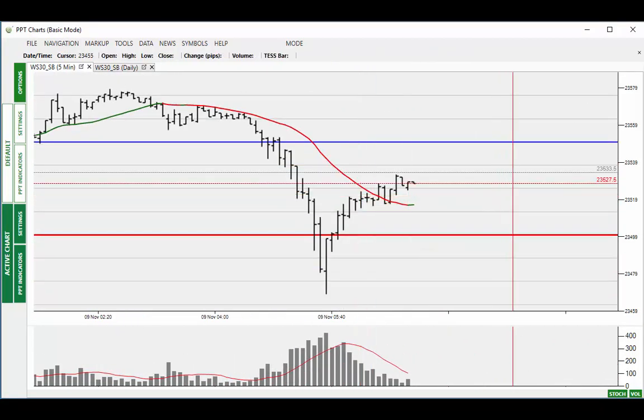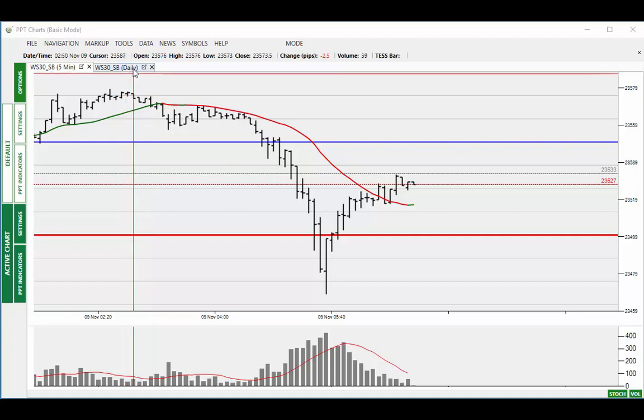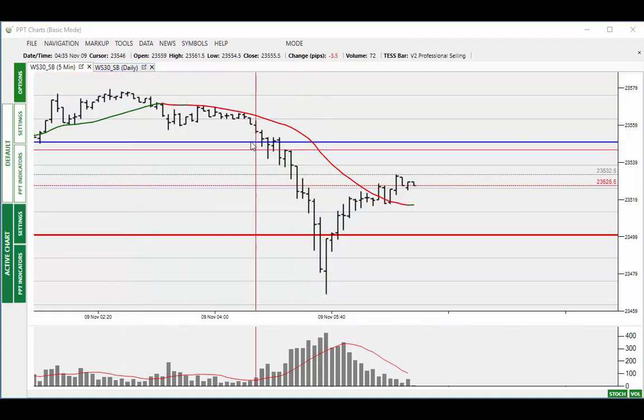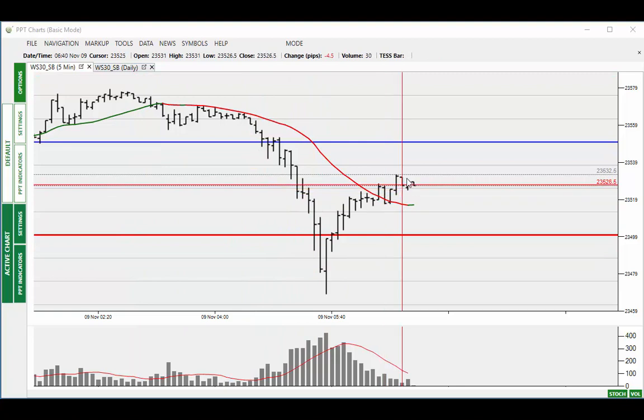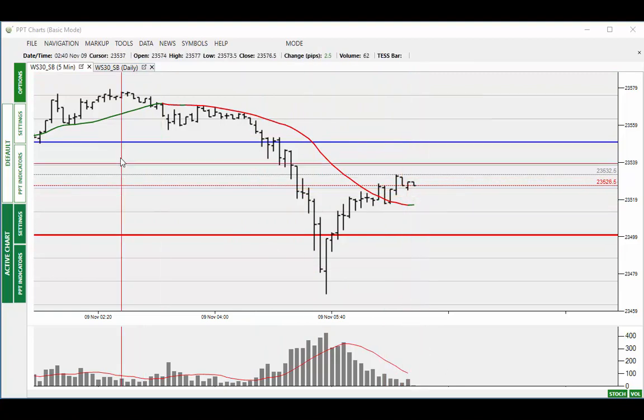Overnight we've got a bit of a sell-off going here. I don't know the reason behind it, but as you can see they're already bringing the market back in the pre-market session. Something overnight around 5 a.m. caused the market to move down about 50 points, and it has now retraced probably around 50% of that move.